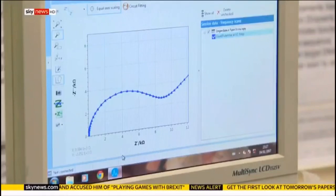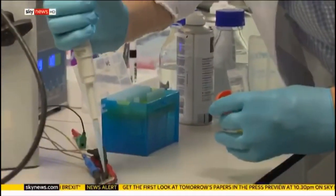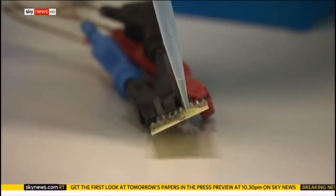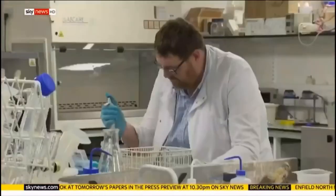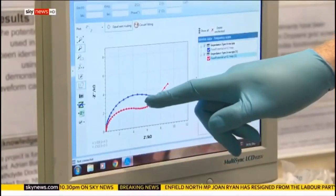Spotting sepsis early is vital. Here at Strathclyde University, they've developed a device that reduces diagnosis time. A microelectrode tests for a telltale protein in a patient's blood and can detect sepsis in two and a half minutes.